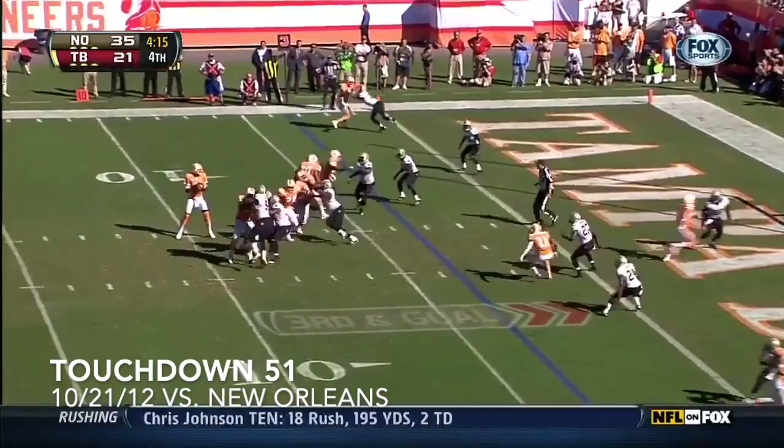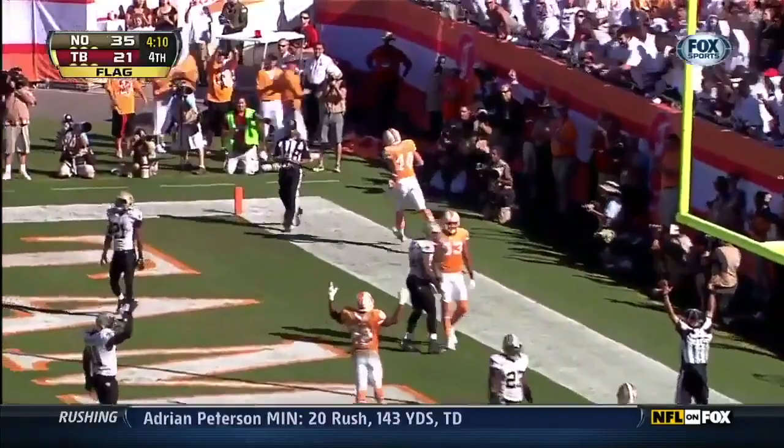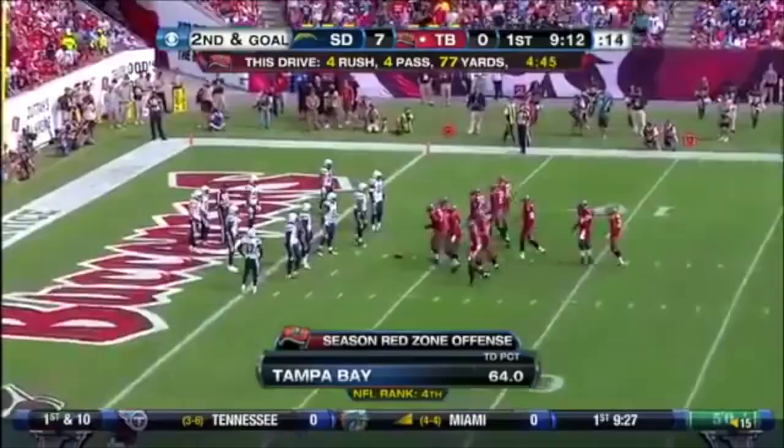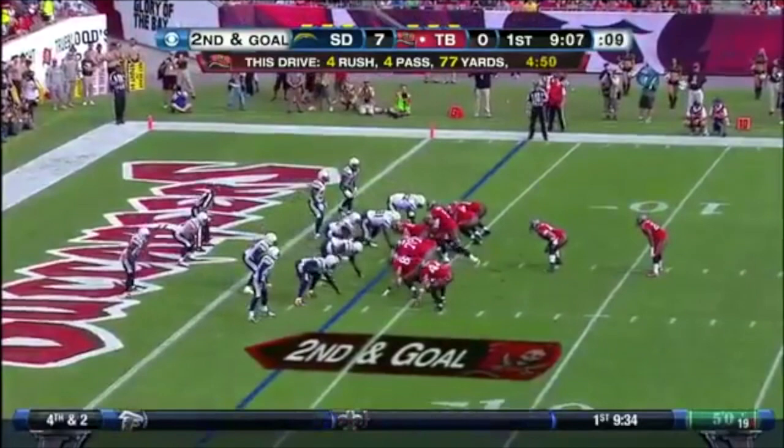Holding, defense, number 50 — that penalty's declined. Touchdown. Curtis Lofton was holding, and Clark came loose from that hold. Second down and goal at the three — the fake, DeMarc wide open, Dallas Clark, Tampa Bay, touchdown.